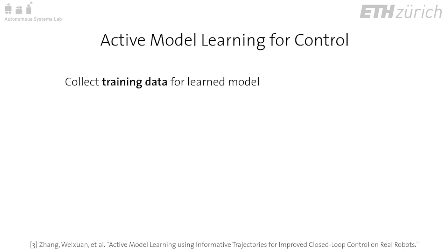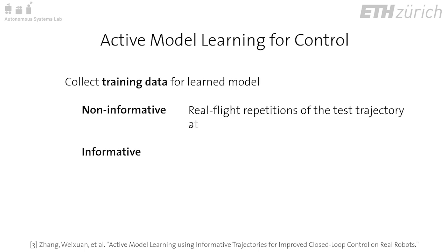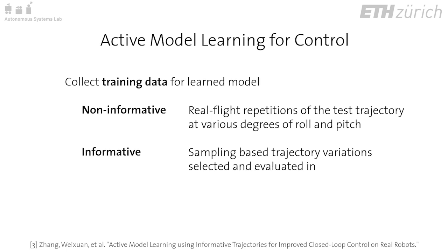As training for the Gaussian process, we collect data on what we refer to as non-informative and informative trajectories. The non-informed model is trained on data from real-flight repetitions of the test trajectory. The informed model is trained on informative trajectories.